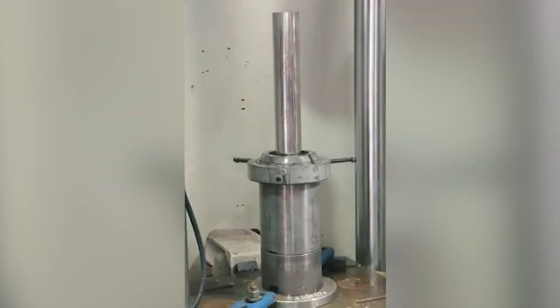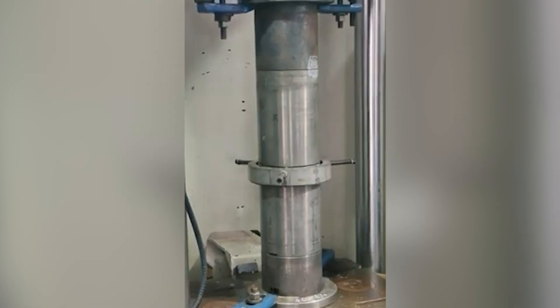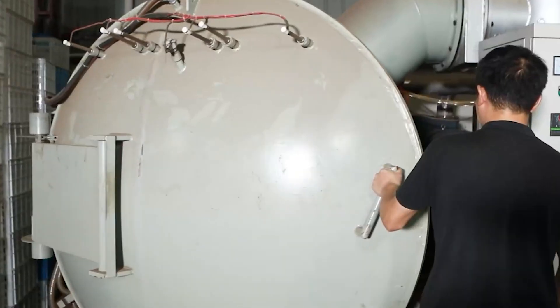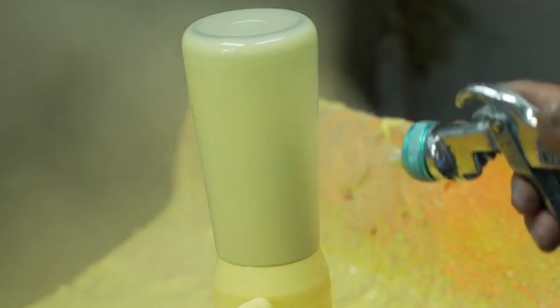For a cold insulated bottle, foam in liquid form is sprayed into the space between the cups and then allowed to harden. For a hot insulated bottle, a large vacuuming machine sucks the air from the space between the two cups. Next, a silicone coating is sprayed on the cups, holding them together as a single unit, and then the steel bottles are painted.